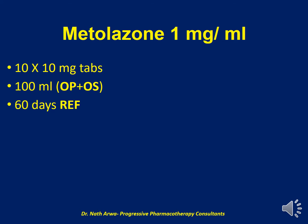For Metolazone 1 mg per ml, we require 10 tablets of Metolazone 10 mg, which should be crushed and micronized. For purposes of suspending, we require up to 100 ml of the vehicle, which is a mixture of OraPlus and OraSweet. After homogenizing the product, it is stable under refrigeration for 60 days.